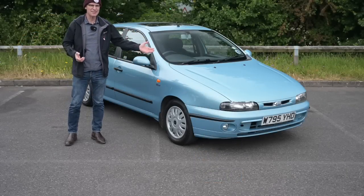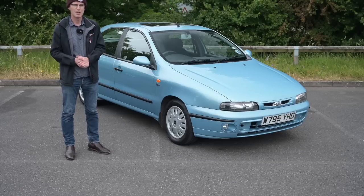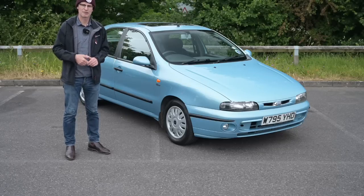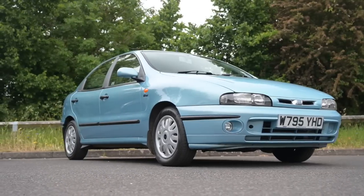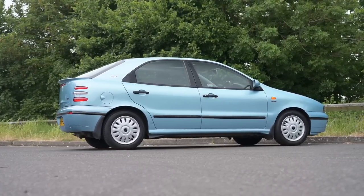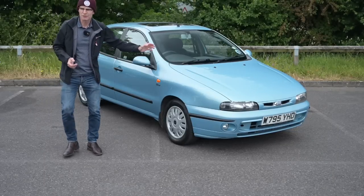So yes, this is the Fiat Brava but this is a facelift version. If you've seen my recent Brava video with the 1.8 auto then you'll know everything there is to know about Bravas. In short, it arrived in 1995, it replaced the Tipo which was a monstrously successful car and platform spawning many derivatives. This though is based on the Fiat Type C platform, which it shares with the Multipla of all things.